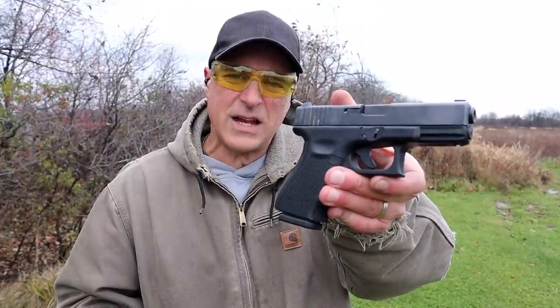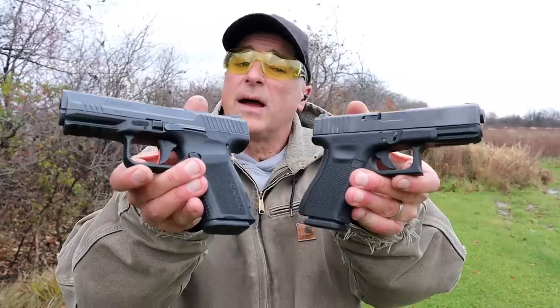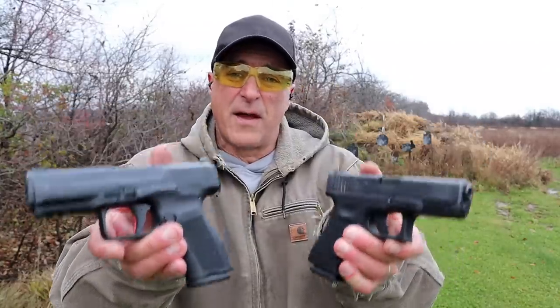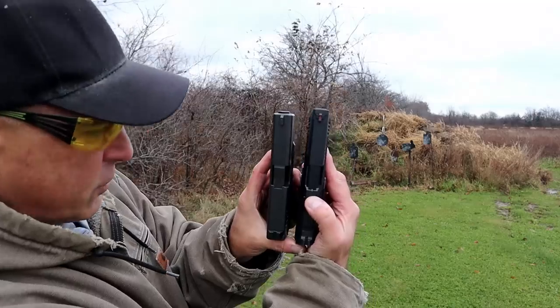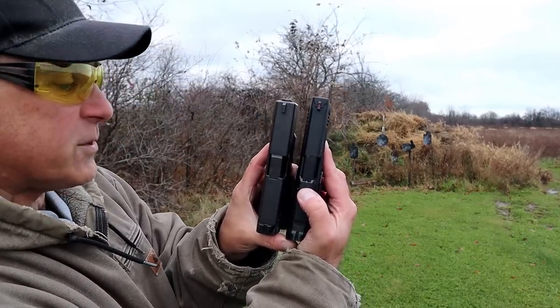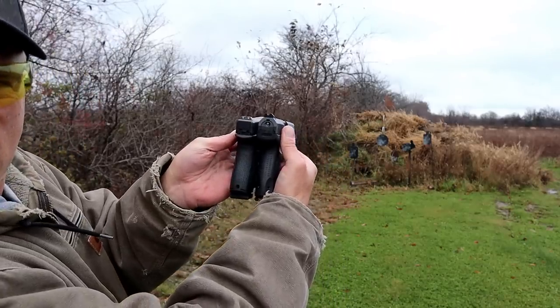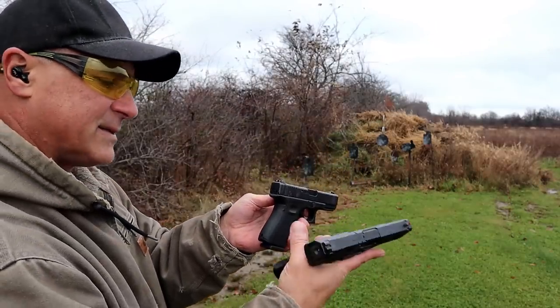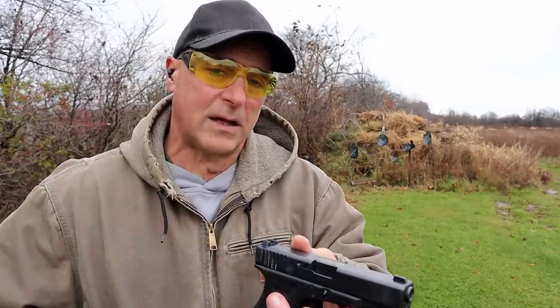Hey there friends, thanks for checking in at the range. Today we're going to do a range comparison with the Glock 19 Gen 4 versus the Canik TP9 SF Elite — both compact size handguns with 15-round mags. With the Canik on the right, you can see the slide goes a little bit longer with a 4.2-inch barrel. The grip length and width are similar, but the Canik has a little nicer ergonomic feel, while the Glock is known for reliability.